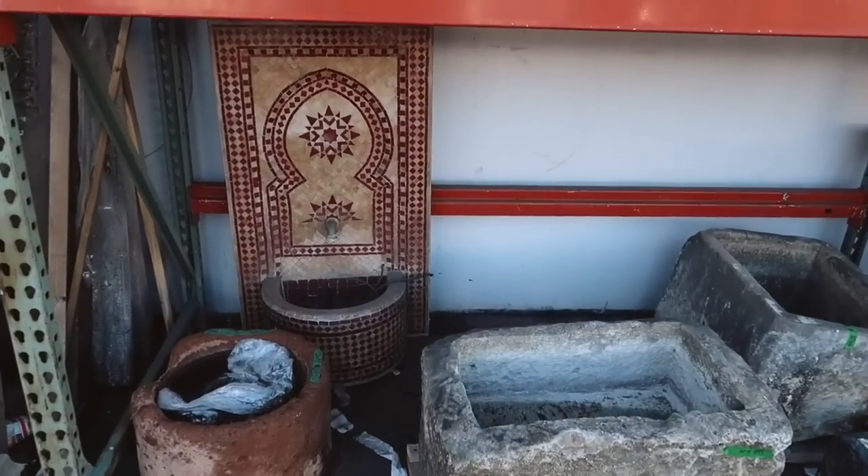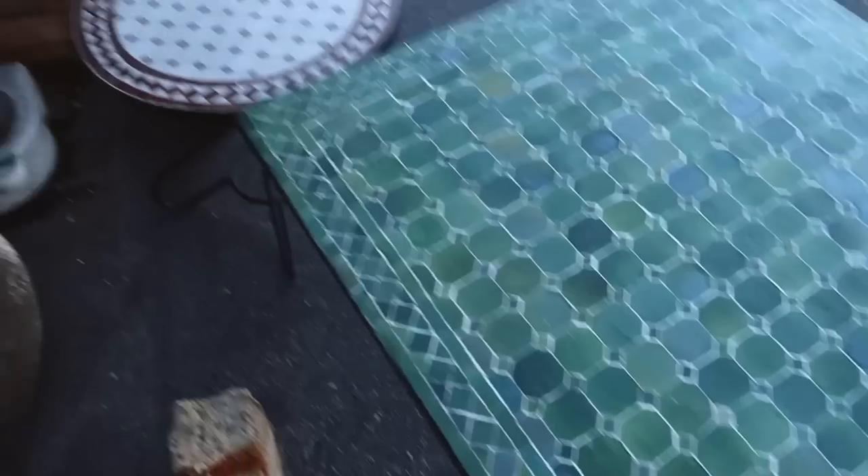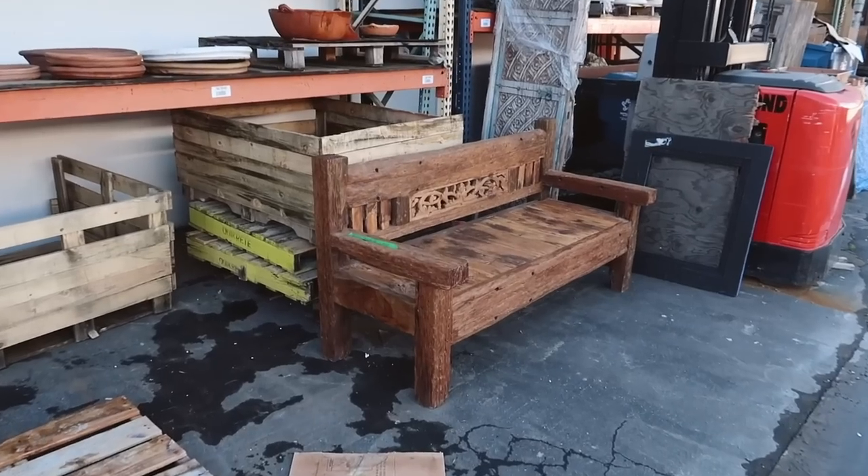I just got out of the car. Look at this table — I love it! And this little one? So cute! I love this little tile table. And this bench too.